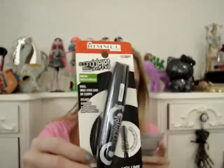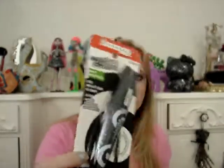The first thing was a Rimmel London Scandal Eyes Retro Glam Mascara. This is just a black mascara and it's full size — it retails for $5.99. I'm excited to try this; I love mascara and I wear it every single day. I've heard about it but never actually tried it, so I'm probably going to do a review on it.